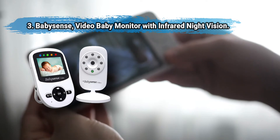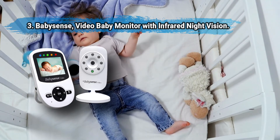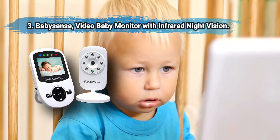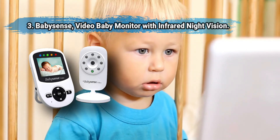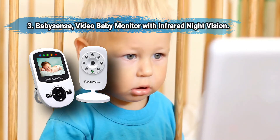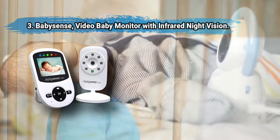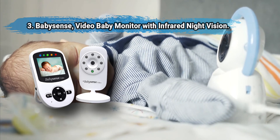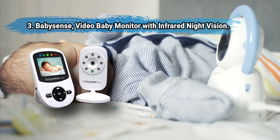At number three: Baby Sense Video Baby Monitor with infrared night vision. Auto infrared night vision lets you see baby clearly at night on a 2.4 inch LCD display. The camera offers 2x digital zoom with pan and tilt option. Two-way audio capability lets you soothe your baby with your voice, with in-room temperature monitoring with alerts, lullaby options, and 900 feet range.